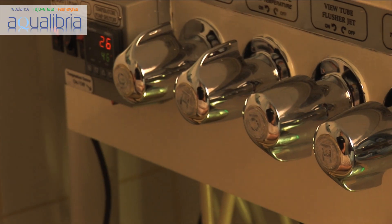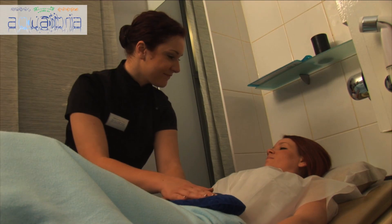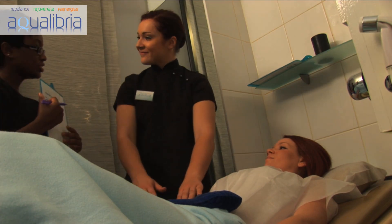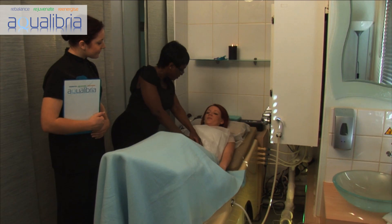The water temperature is controlled by your therapist and is varied throughout the procedure to promote even more effectiveness. Everything that happens is carefully noted, so that your progress is monitored and recorded on our system for future reference.